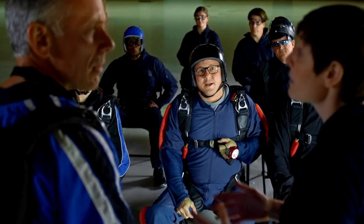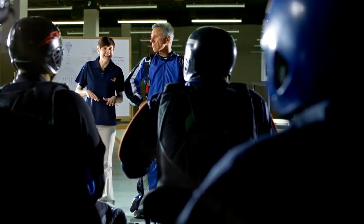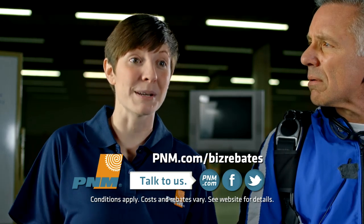The P&M Quicksaver program lowers your energy bill by upgrading your lighting and refrigeration. P&M covers 65% or more of the upgrades, paying the contractor directly. Customers typically make up the remaining costs in less than a year through energy savings. Visit P&M.com/bizrebates for details.